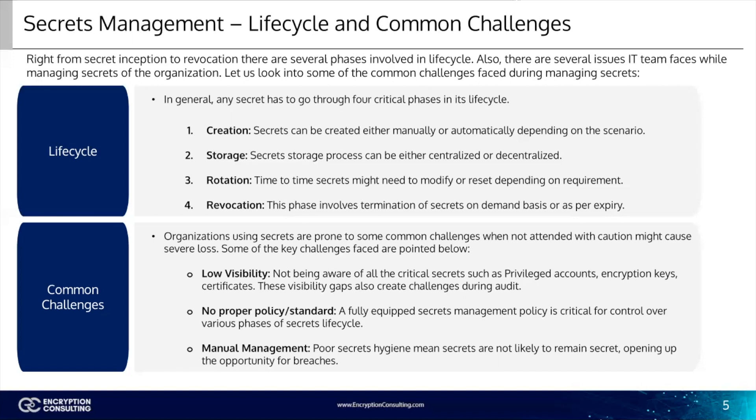Thanks to this revocation measure, organizations can prevent or limit the negative consequences of an incident and make sure that attackers cannot use compromised credentials for accessing an organization's critical resources, systems, endpoints, or applications.